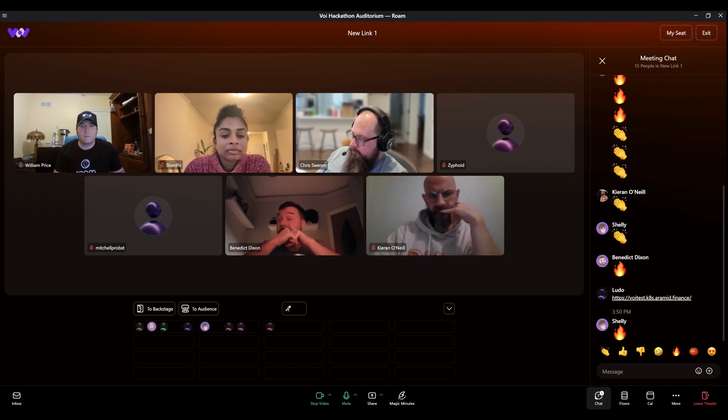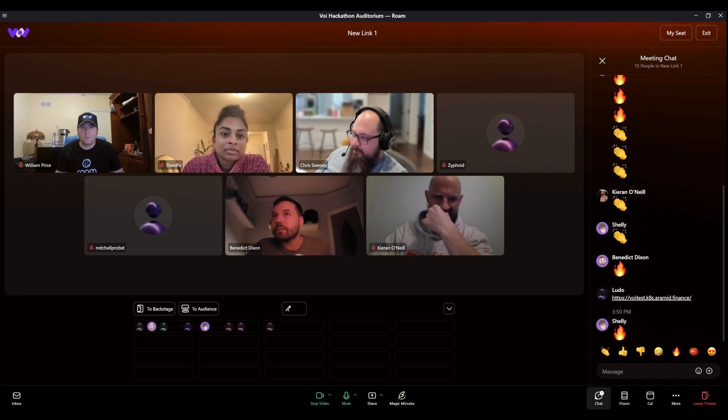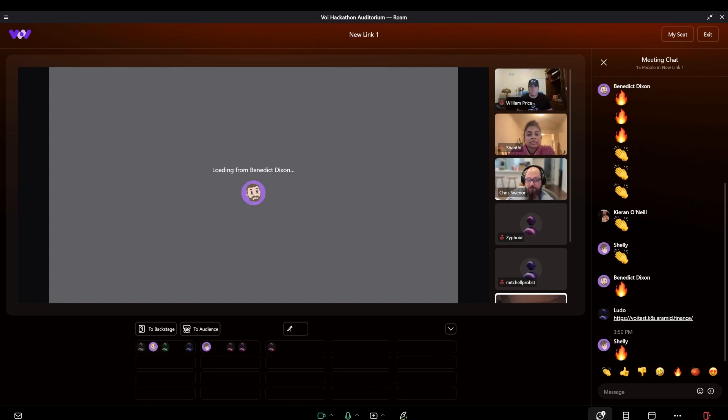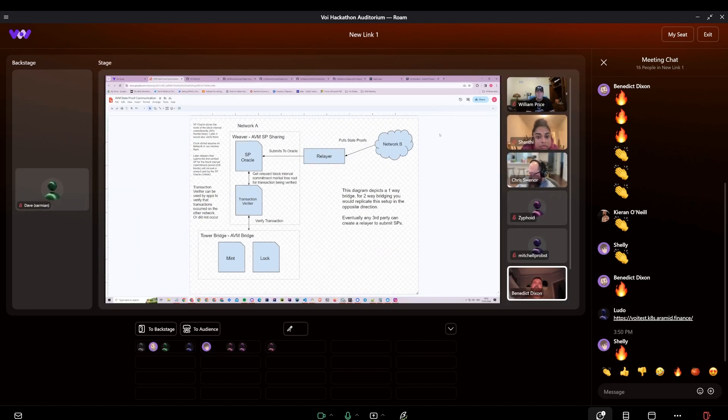I'll share a diagram which will briefly outline it. This is a diagram depicting one network to the other — it's just one directional. To get it to go the other way, you basically flip the diagram 180 degrees, just to replicate the pieces. The system consists of a few different components.